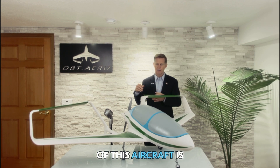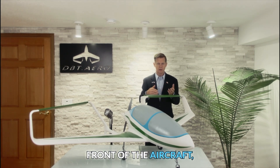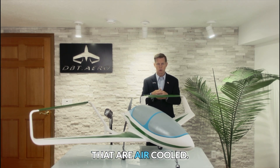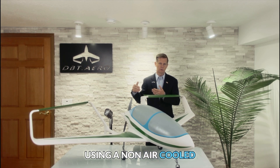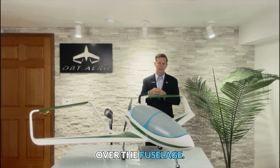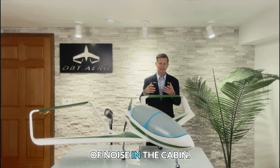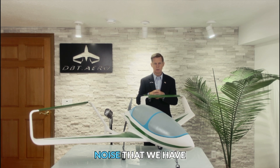Another feature of this aircraft is the aft propulsion. Many people prefer propulsion at the front of the aircraft, and that is primarily because most aircraft use piston engines that are air-cooled. That air cooling helps up front, but since we're using a non-air-cooled engine, we're able to move it to the tail and reduce the amount of noise and turbulence that flows over the fuselage. Typically, you have prop wash that flows over the fuselage, and that's another source of noise in the cabin. By having our prop at the back, we're able to reduce the amount of noise that we have inside the cabin.